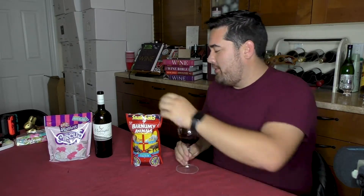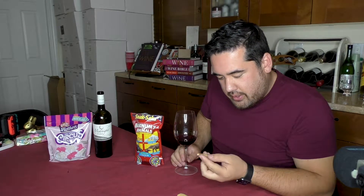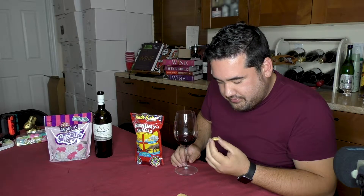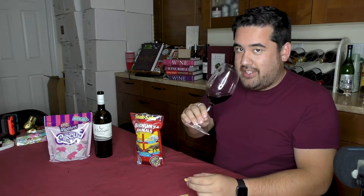So let's try our pairing, shall we? I have what looks like a dinosaur with its head cut off — it's a kangaroo — and a polar bear. See how this goes.